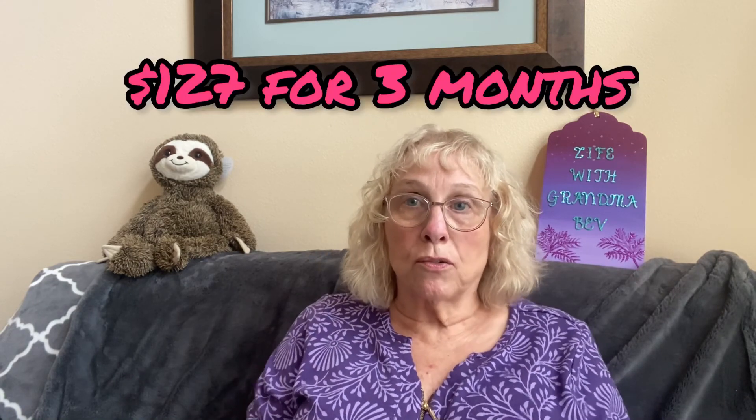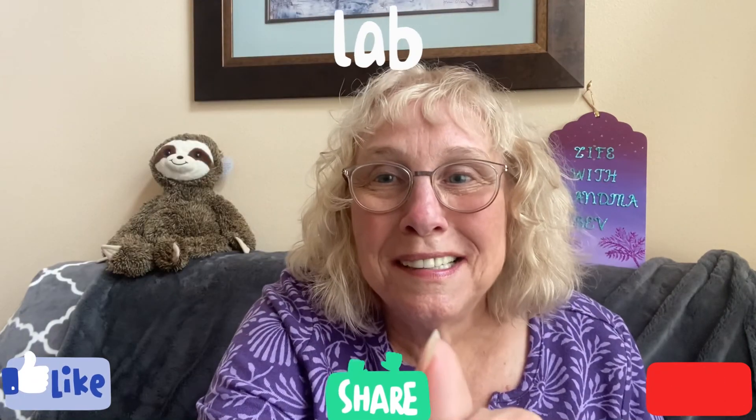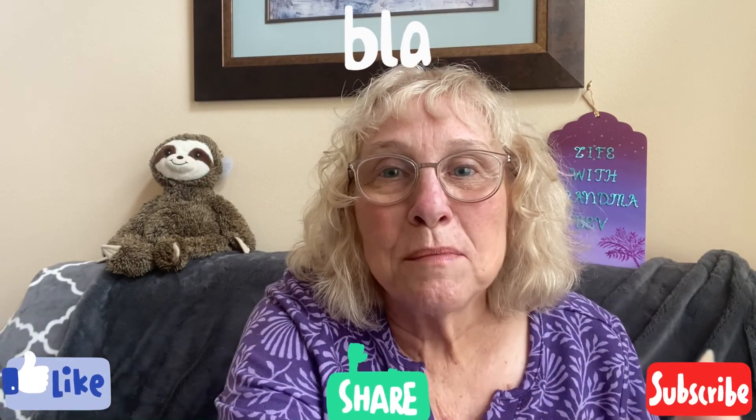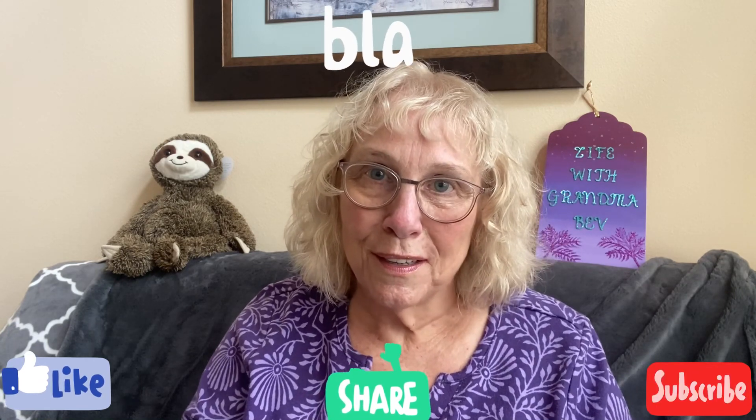That'll do it — I don't think there's anything else. It didn't have too many things this time that I would use, but they're good things to give away to people or take to my thrift store. You know the routine — like, share, subscribe, and I hope you're all having a wonderful day. I love you all. Bye!